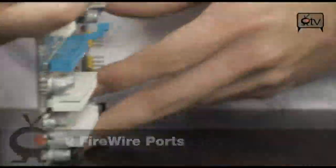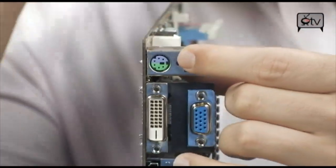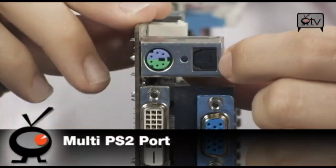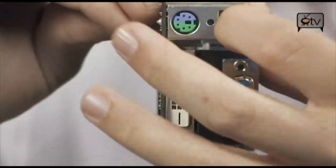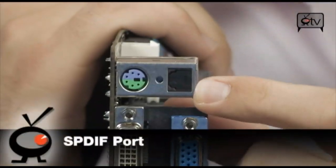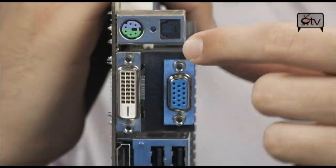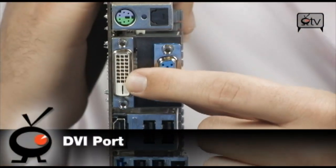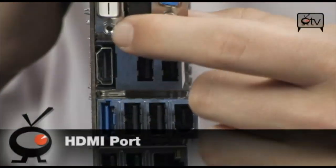Taking a look at the back panel, starting at the top you have a combo PS/2 port — it can be a keyboard or a mouse. Right here is your SPDIF — that's your optical audio out, which will do up to 8 channels of audio through a Toslink cable — it's called an optical SPDIF. You also have VGA, DVI, and HDMI. We'll talk about why you have those in a minute.